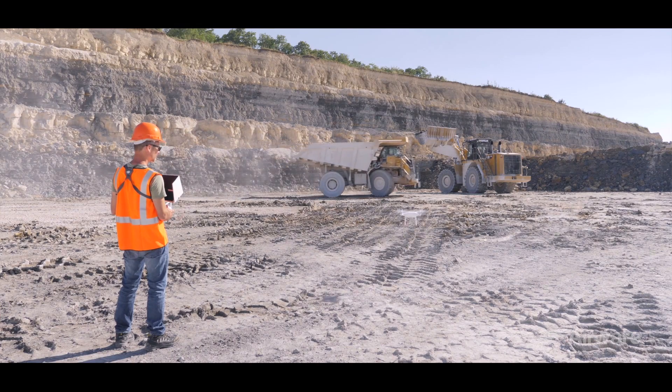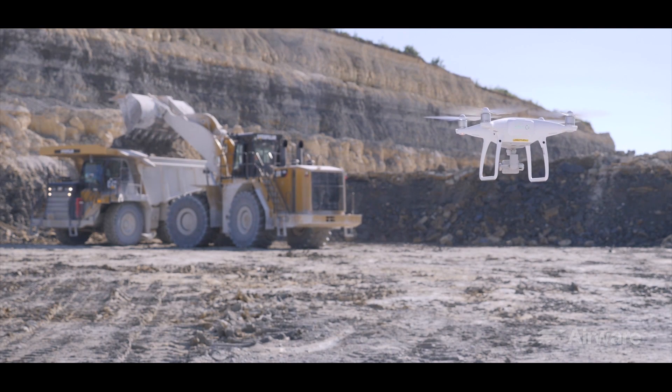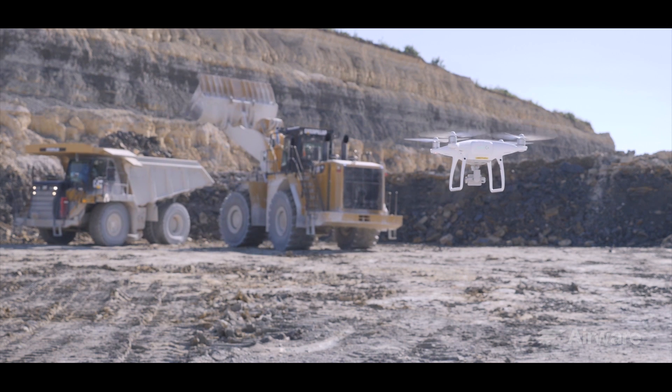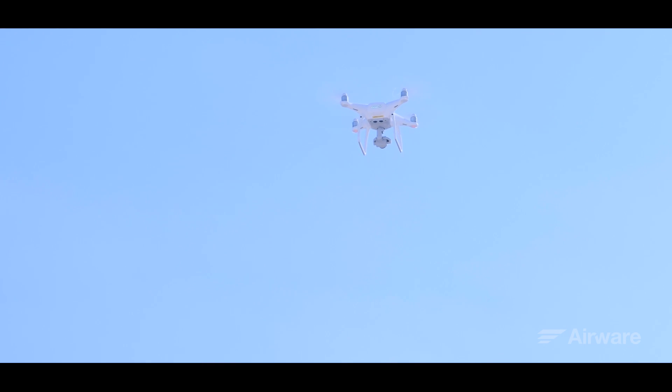Airware is a global solution. A pilot comes every quarter to fly a drone. It usually takes less than an hour for 615 acres, which yields 2,500 pictures.